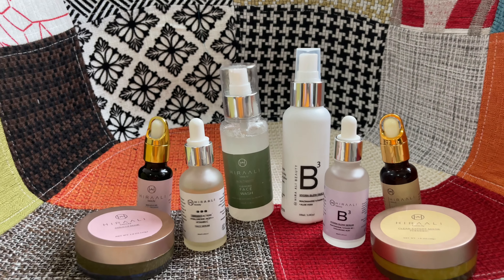Hi there guys, welcome back to my channel Glossifs. So aaj ki video mein I will be reviewing a few skincare products for you, as well as sharing the entire review and the skincare regime that I follow with them. The brand that I'm going to be reviewing today is called Hira Ali.